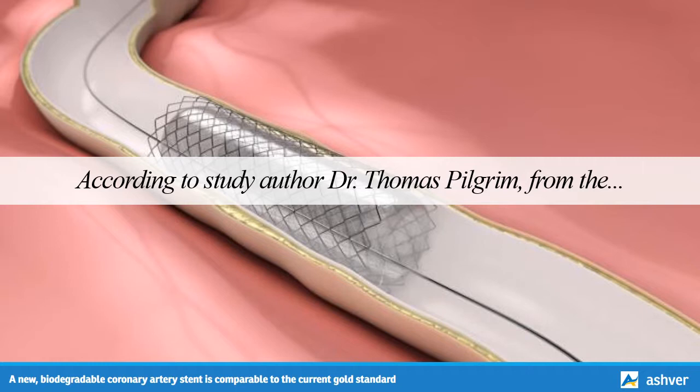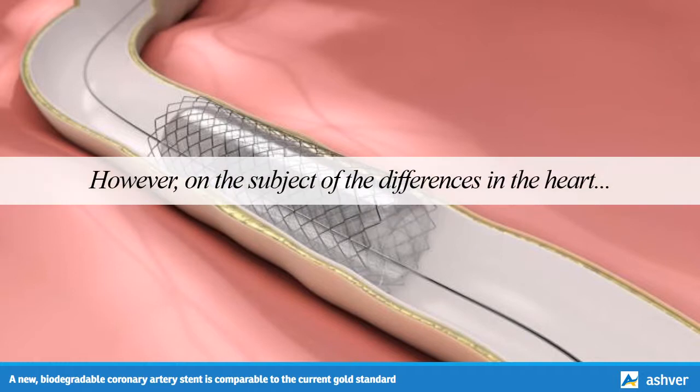According to study author Dr. Thomas Pilgram from the Swiss Cardiovascular Center at University Hospital in Bern, Switzerland, the new stent matched the outcomes of one of the safest and most effective new generation drug-eluting stents, and represents the next logical step in stent refinement by combining an ultra-thin platform with a polymer that completely degrades. However, on the subject of the differences in the heart attack subgroup, Dr. Pilgram admits that the team cannot exclude that these findings are due to chance alone.